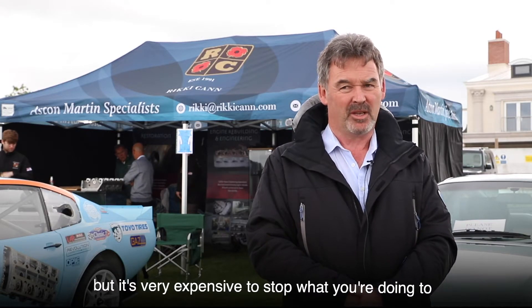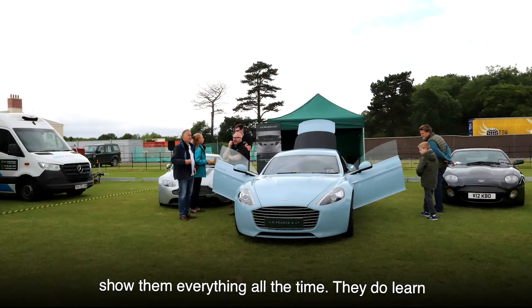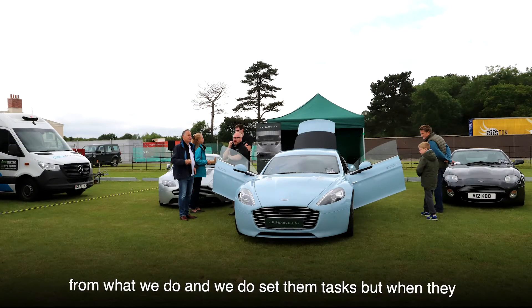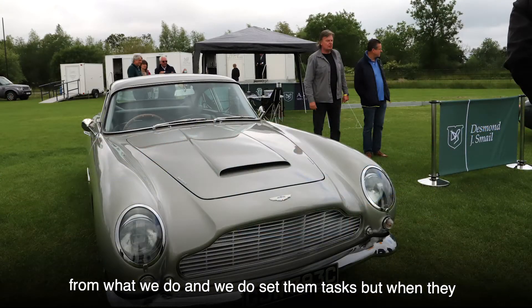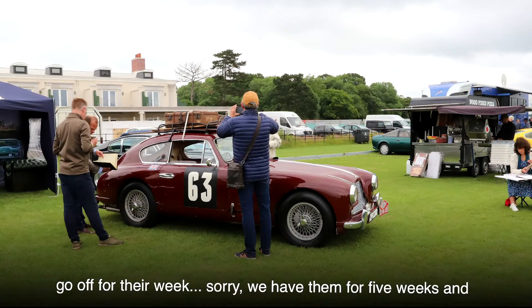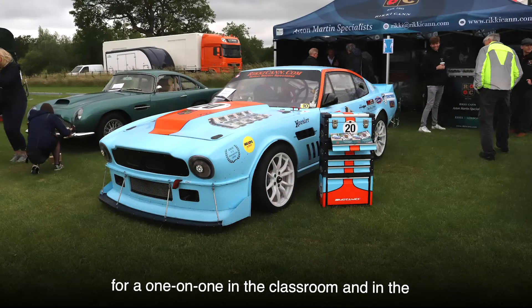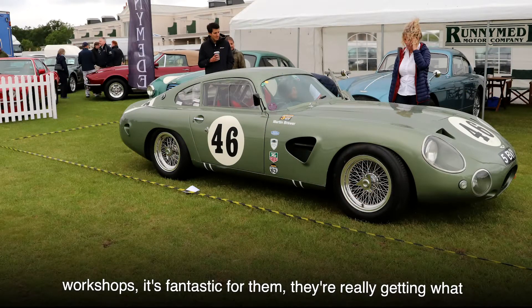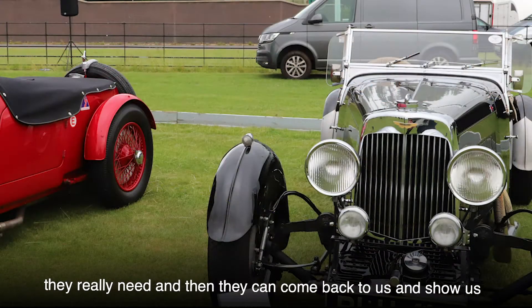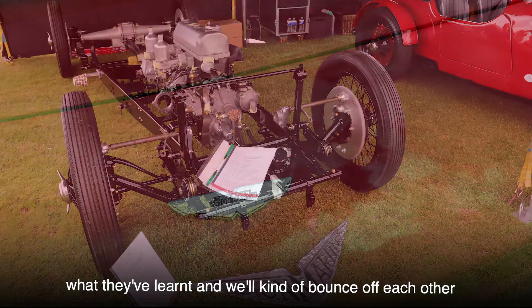I cannot emphasise how important that is. We obviously still have a business to run and we have apprentices who work one-on-one with our mechanics, but it's very expensive to stop what you're doing to show them everything all the time. They do learn from what we do, and we set them tasks — but every five weeks, the sixth week they go away to Heritage at Bicester for one-on-one time in the classroom and in the workshops. It's a fantastic forum; they're really getting what they need.